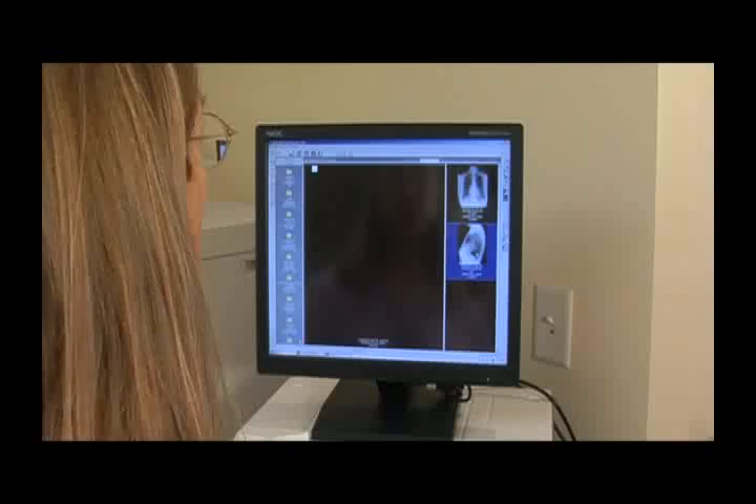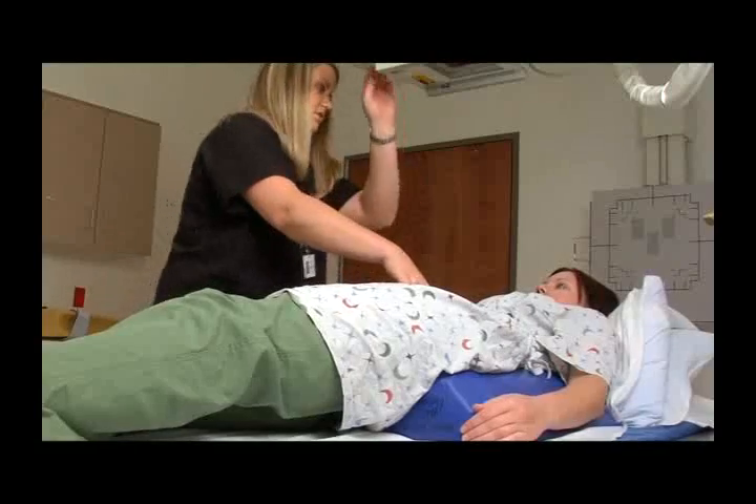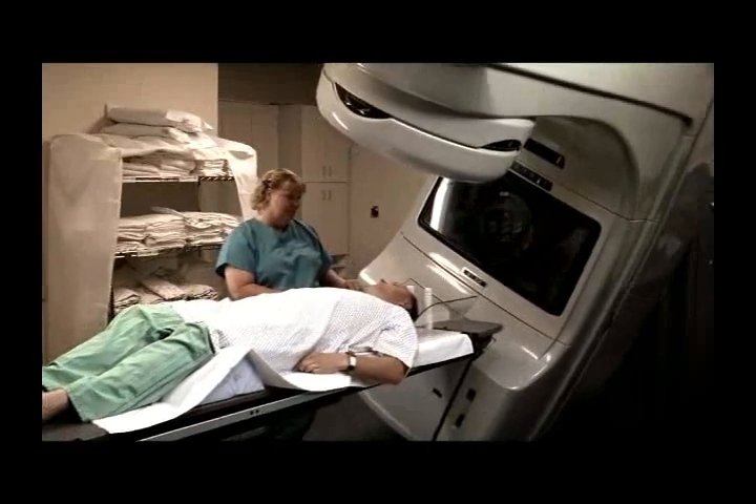We have opportunities for people to work in almost any area you could think of in this one career. You can start in an entry-level position, such as an imaging clerk or a radiology tech assistant. Or, to become a technologist, it takes approximately two years of training to earn an associate's degree.